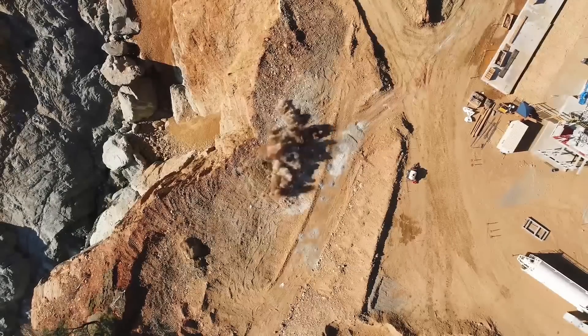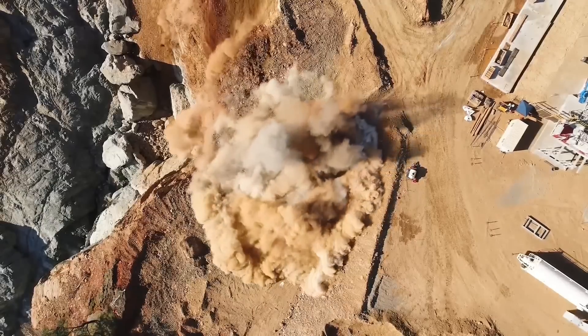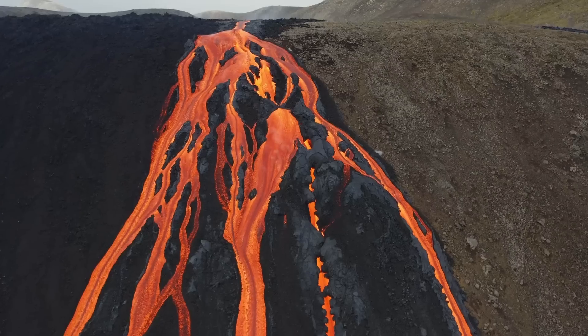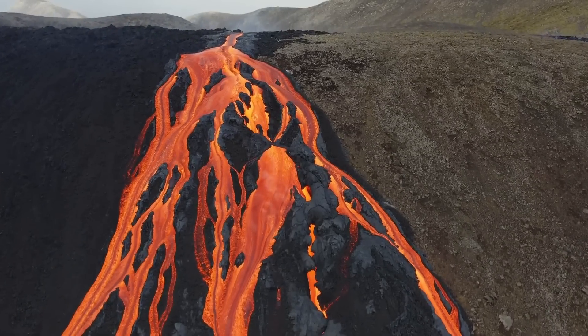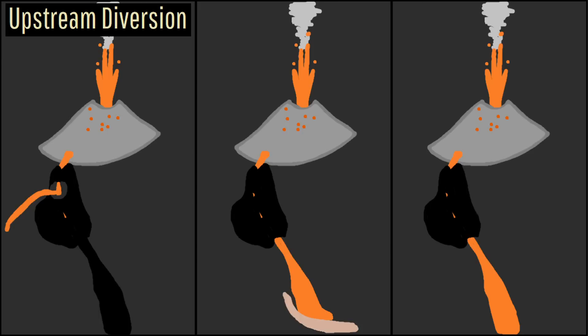In the modern day, this is usually performed by placing explosives on a lava flow and then detonating them from a safe distance. It has a mixed track record of success. Downstream diversion involves any attempt to divert lava at its tongue or furthest extent which is actively advancing.